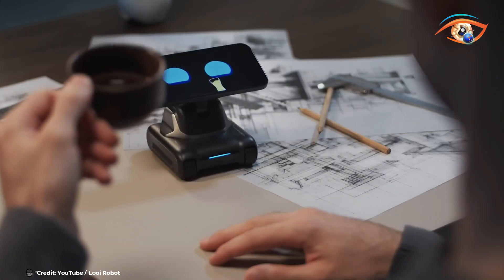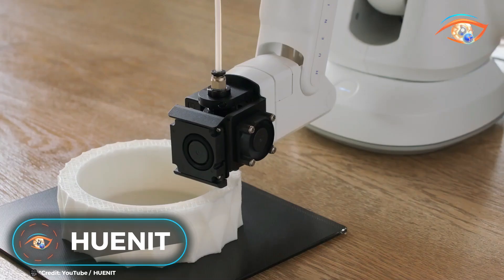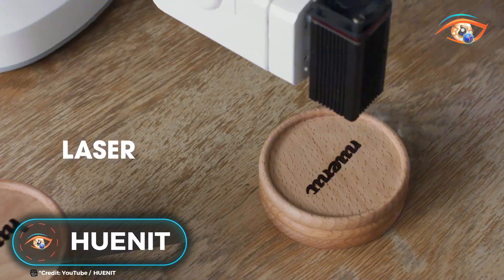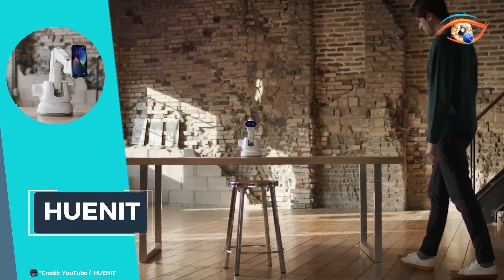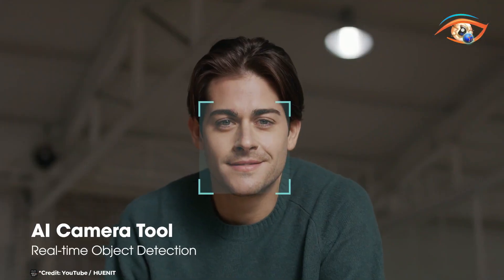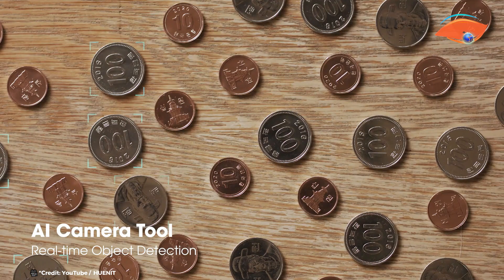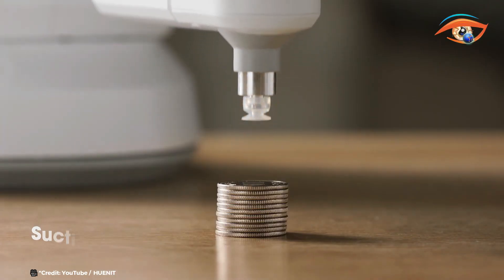Introducing Cunit, the groundbreaking AI camera and modular robot arm designed to revolutionize how you interact with technology. Cunit seamlessly integrates advanced AI, 3D printing, laser engraving, and robotics into one versatile platform, making sophisticated tech accessible and easy to use for everyone.